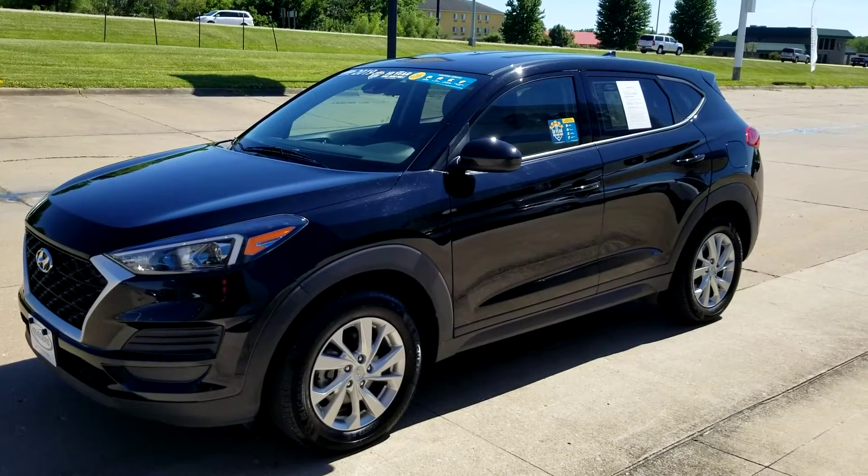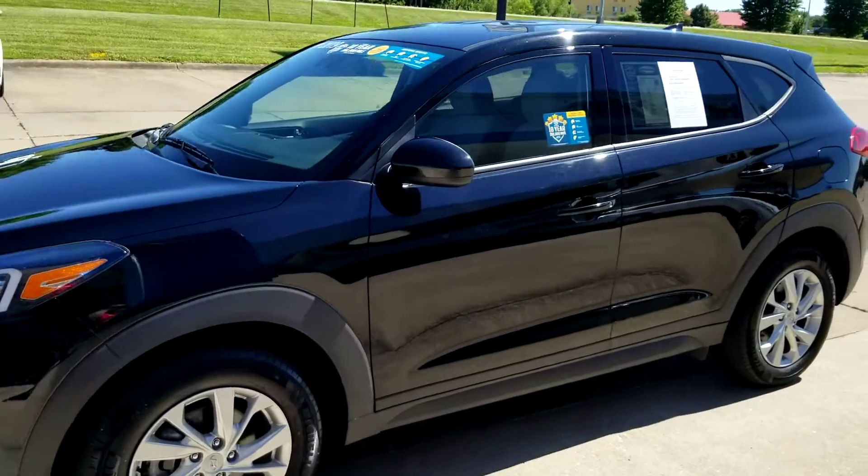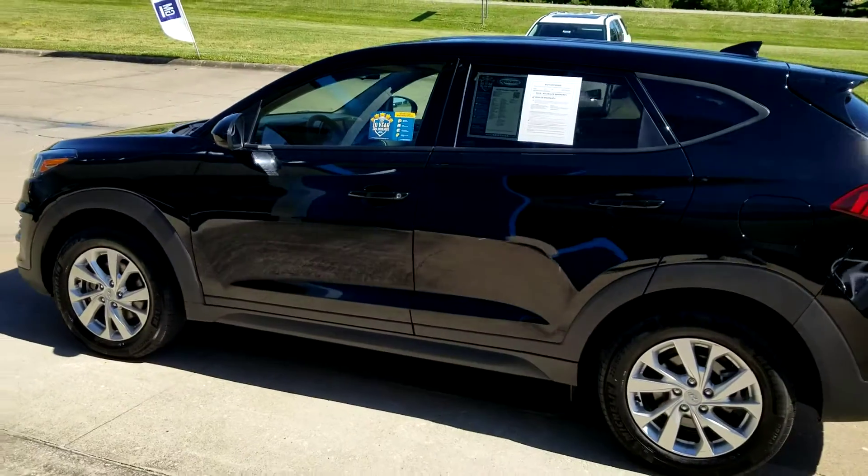Here's a 2019 Hyundai Tucson SE. This is an all-wheel drive with only 36,000 miles. Exterior color is black, and the interior is black cloth.